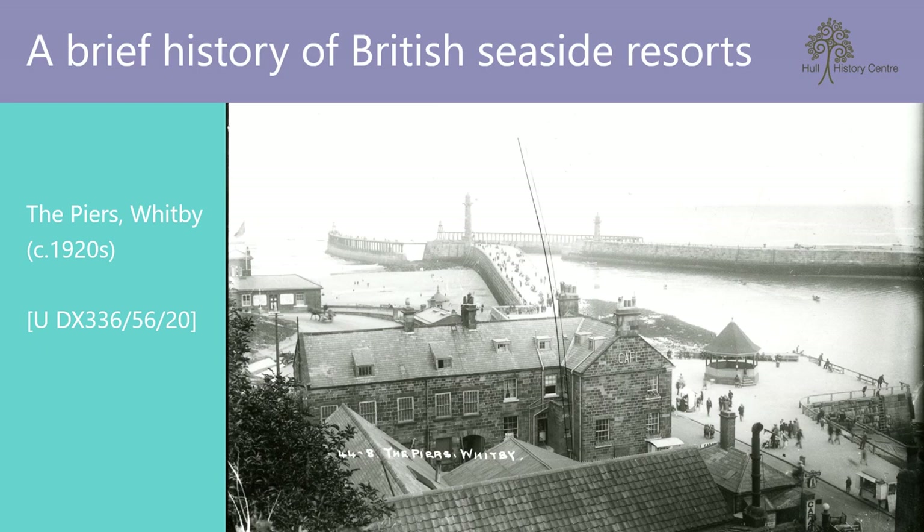A jaunt to the seaside is a long-established British tradition, although the first holidays were usually for health reasons rather than for pure recreation. In fact, Scarborough lays claim to being Britain's first seaside resort, attracting large crowds as early as the 1660s after the discovery of its stream of acidic water was publicised widely, and thus Scarborough Spa was born.